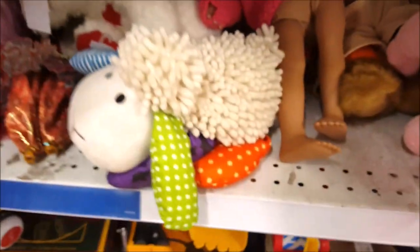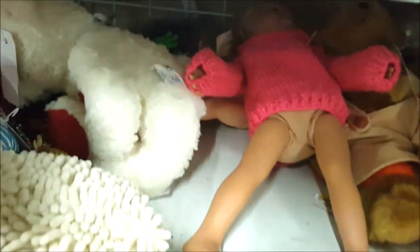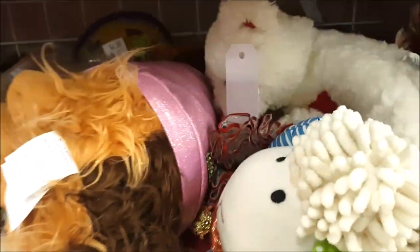Oh my god, look at this face — it makes noise! Let's keep going. Okay, this is Our Generation or actually might be Springfield — so not Our Generation. A lot of Baby Alives here. Let's keep going.